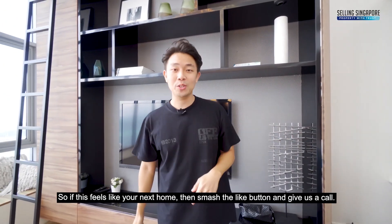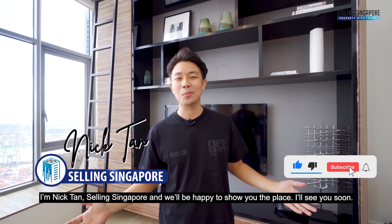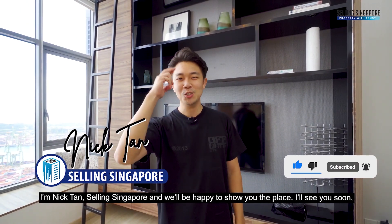If this feels like your next home, smash the like button and give us a call. I'm Nick Tan, Selling Singapore, and we'd be happy to share more about the place. See you soon.